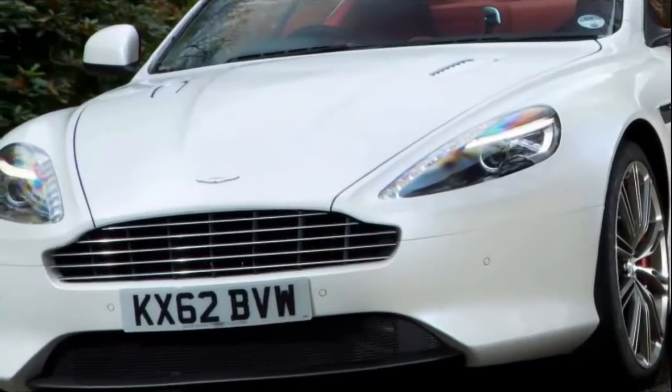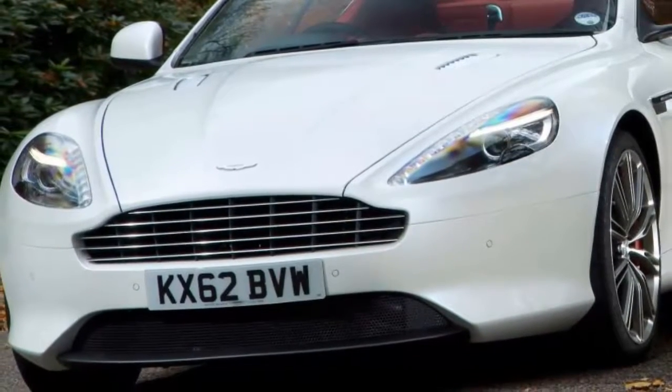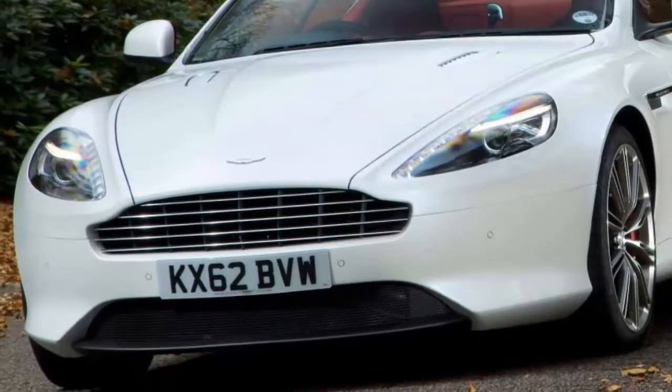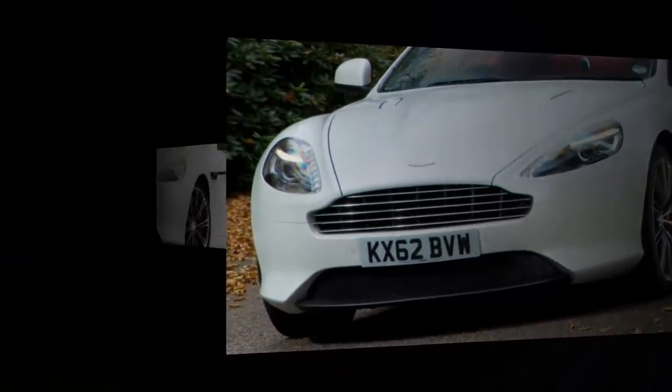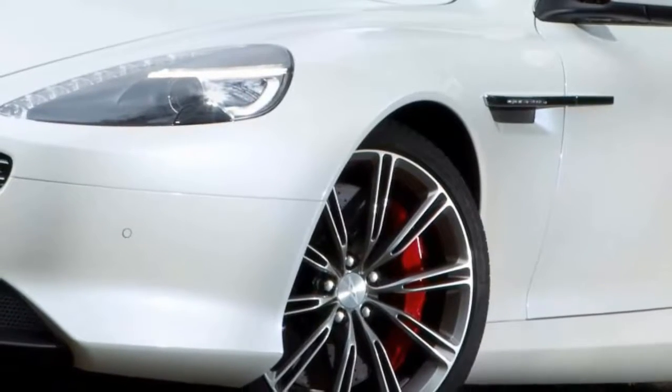Visually, it's remarkable how pure the car still looks, given that its original Callum design was modified pre-production by Henrik Fisker and recently brought up to date and made compliant with the latest pedestrian impact legislation by Marek Reichman.